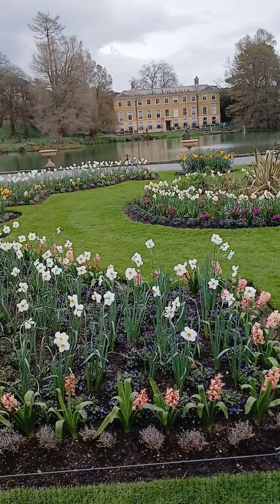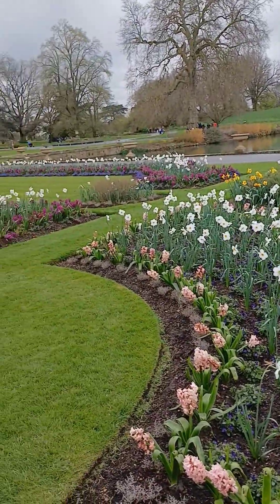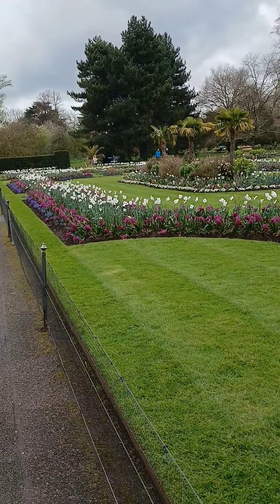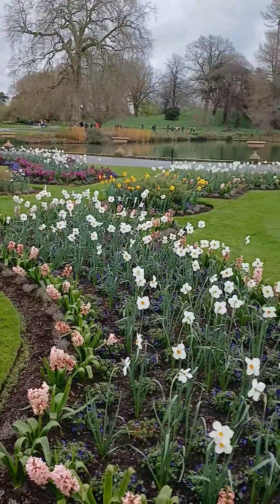We are very close to these lovely flowers, and actually you can smell them and they are wonderful. Spring is coming — this is the end of March, but spring is here. Look at the amount of work it requires to look like this. Visually very, very pleasing.